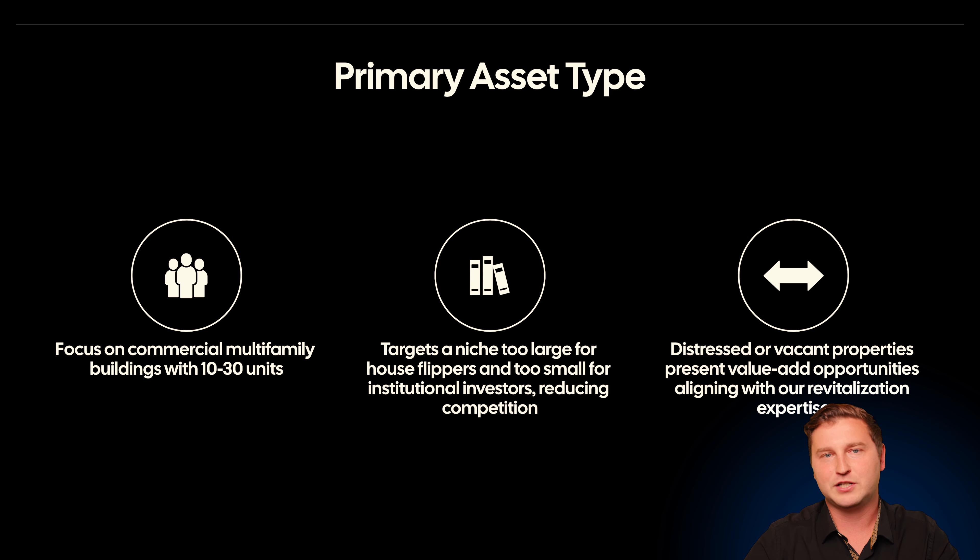If the project is slightly smaller or slightly larger, if the deal is good and there's meat on the bones, we're happy to take it down. We've done plenty of two and three family projects that would have been phenomenal returns for our investors if they were funded entirely with private equity. At the end of the day, we're always going to be targeting distressed or vacant properties that have present value-add opportunities. We're not looking for things with crazy permitting structures.